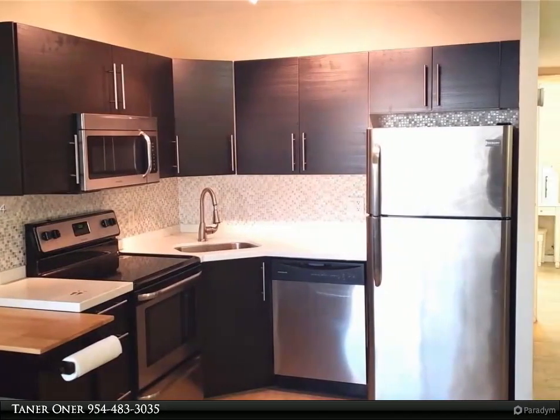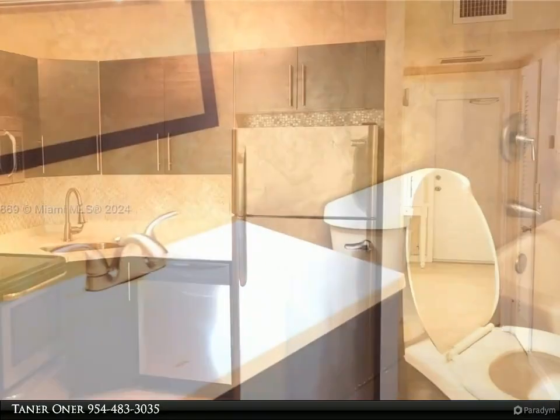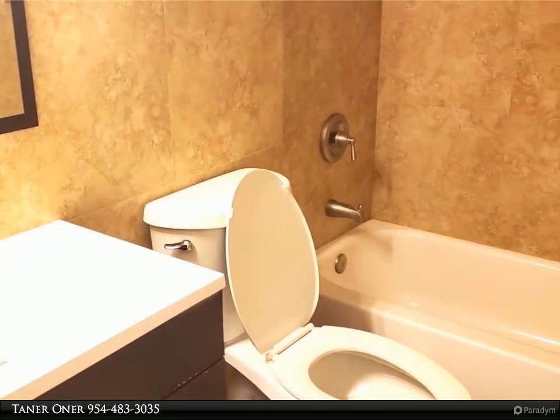Open kitchen with stainless steel appliances and quartz countertop. High impact windows. Your own private fenced backyard, which is very rare to find with this size of condo.